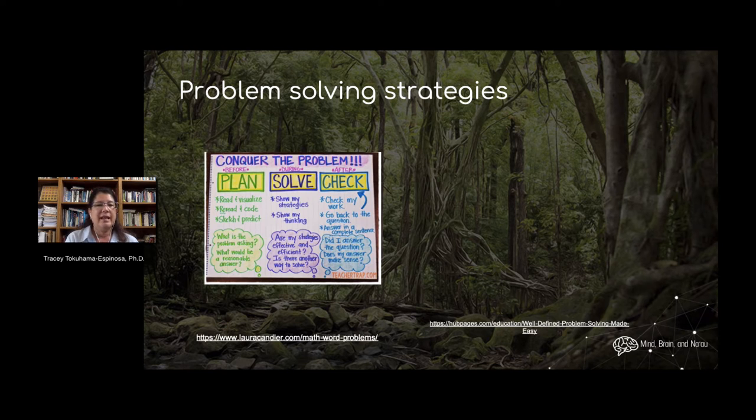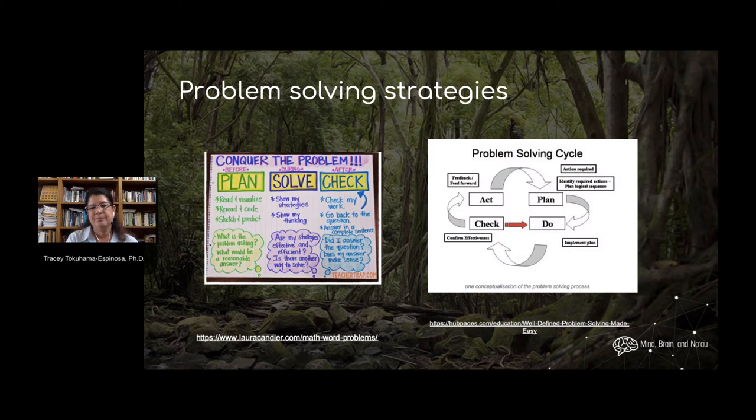For example, planning how you resolve your problem, resolving it, and then double-checking it can be a process you go through every time you face a problem. You have some actions, that makes you create a new plan, you do something different, you check on it and then you act again. So you can basically have a cyclical process, not just a linear plan-solve-check — it always begins again.